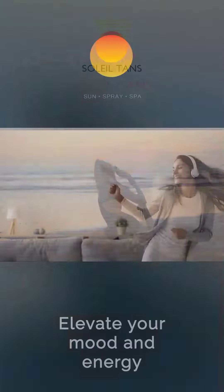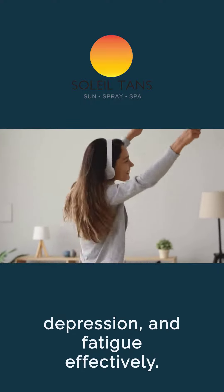Elevate your mood and energy levels by promoting serotonin production, combating anxiety, depression, and fatigue effectively.